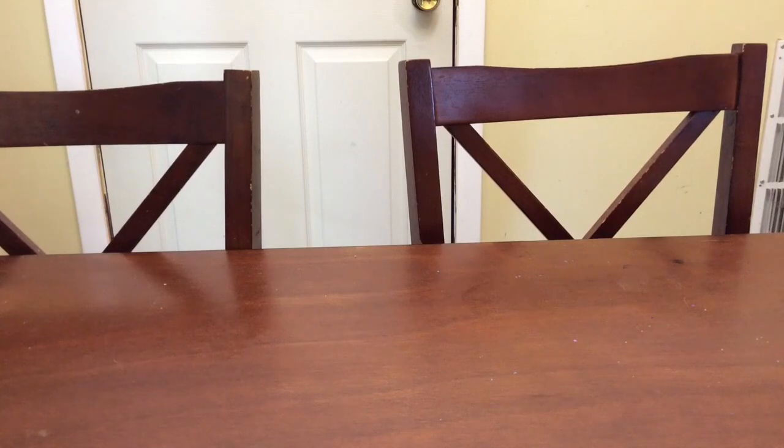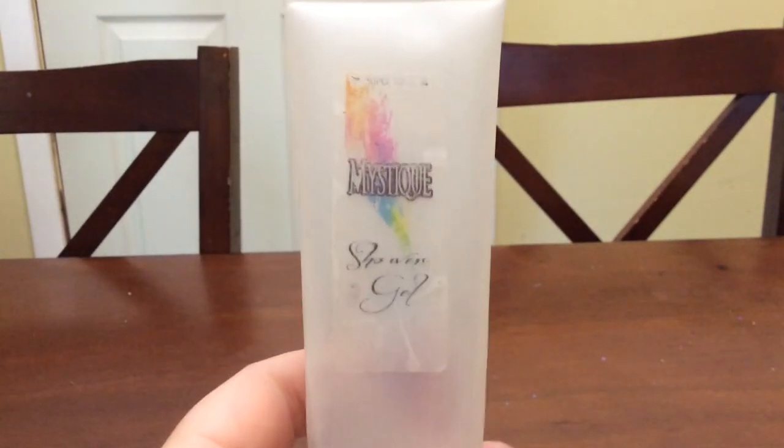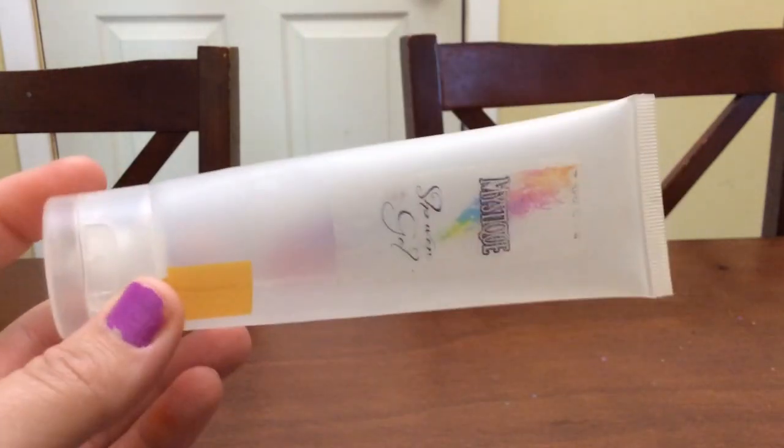The first thing I have is the shower gel from Super Tarts in Mystique. Mystique is pink sugar shaving cream. I absolutely love, love this scent. I really wish shaving cream companies would put pink sugar in their shaving cream because I love this combination. The only problem is these are so small — I think they're like four or five ounces.